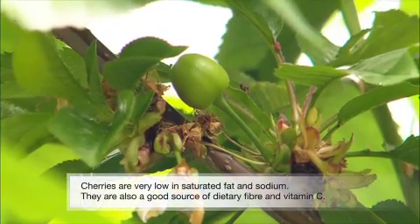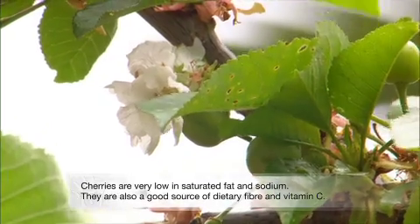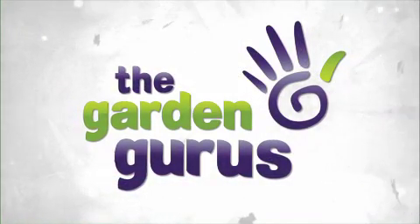Cherries are a rich source of antioxidants. They have a flavonoid in them that's incredibly good at purifying your system. They also have anti-inflammatory qualities, which is great if you suffer from arthritis — and particularly good if you suffer from gout, because gout is often brought on by red wine which is drunk a lot at Christmas time. Eating healthy is all about eating fresh and growing your own at home, so now's the time to plant out fruit trees. These are great trees to put into your garden.